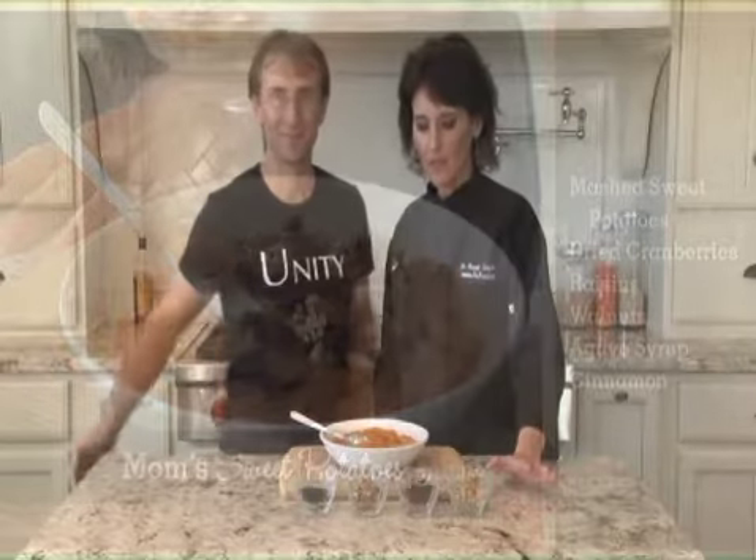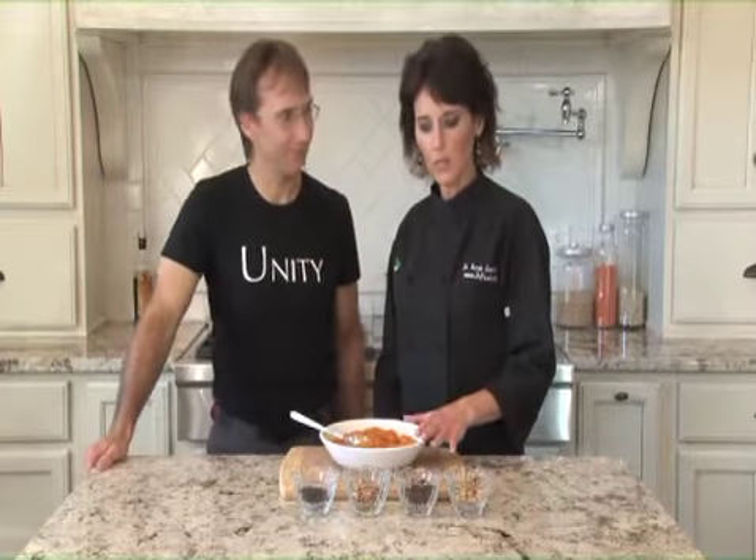Here's a terrific side dish idea. We're going to start with sweet potatoes. All we did was boil them, sliced up for a little bit, and I'm going to decorate them while John tells you some of the nutritional background.